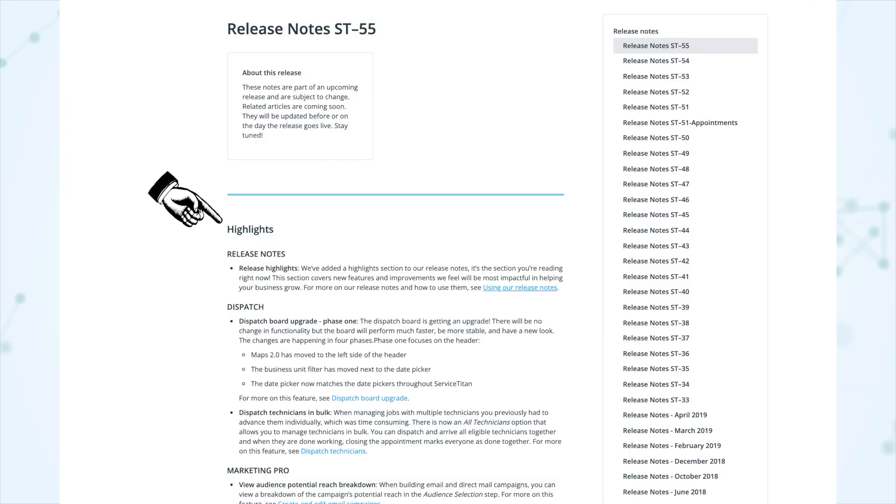First on these release notes, we have a release note about the release notes — a little self-absorbed, but okay. Release notes will now start with a highlight section, so everything that ServiceTitan feels is going to be the most impactful is going to be front-loaded right there. I am not limiting these videos to just what's in the highlight section — I will go beyond that, but again, I am going to skip some things.